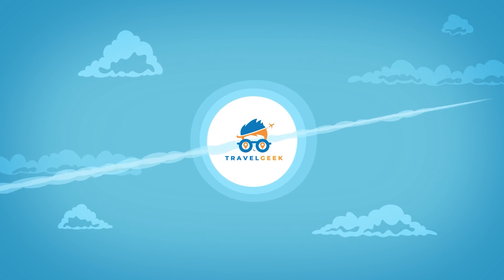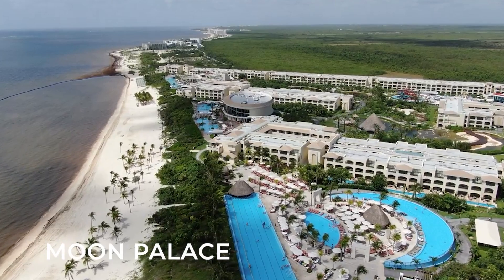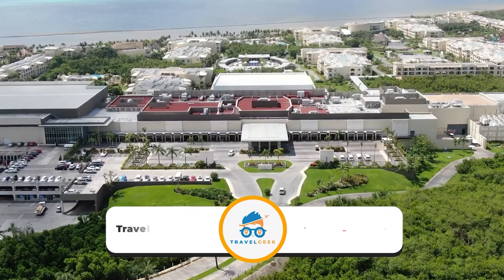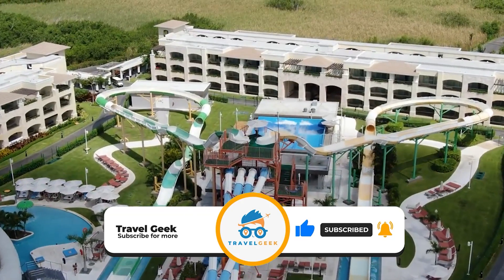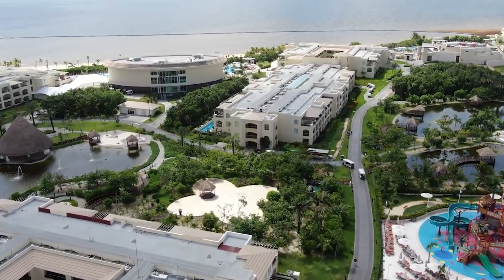Hey there guys, it's me Noah and welcome back to my channel Travel Geek. In today's video we are going to look at the Moon Palace the Grand Cancun. Please make sure to subscribe to our channel Travel Geek and hit the bell icon for more amazing destinations. And with that let me show you the Moon Palace the Grand Cancun.